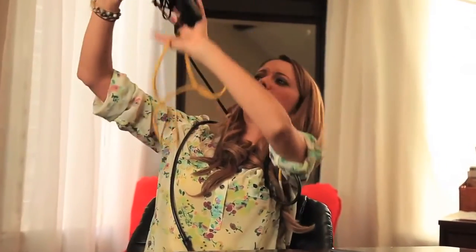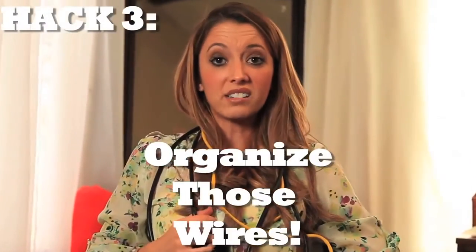Now I know what you're saying — that's all good and well, Taryn, but I am stuck in a Kafkaesque nightmare of tangling wires. Next hack: use binder clips to organize your wires and stop making obscure literary references, even though we know you're a genius.